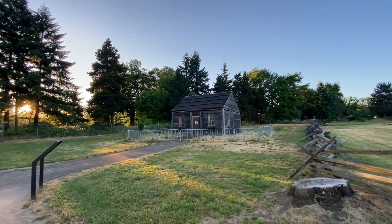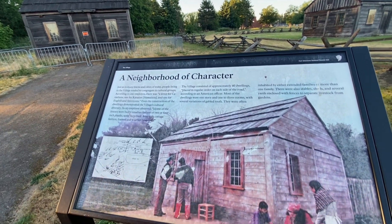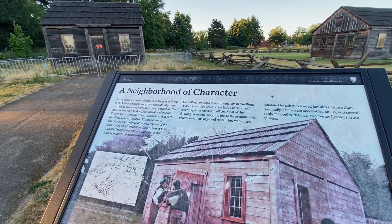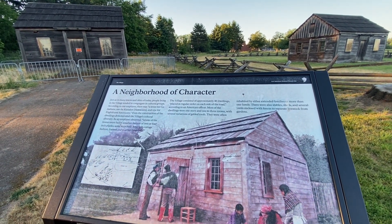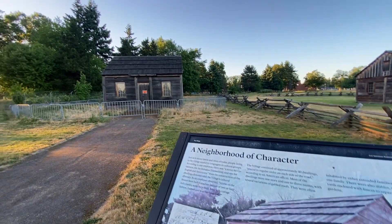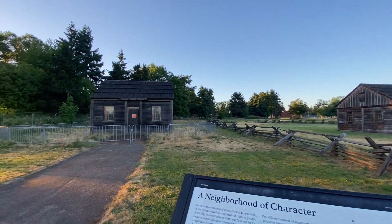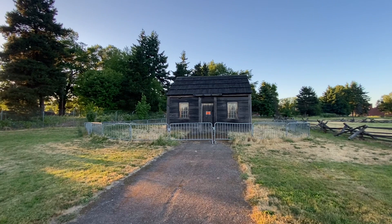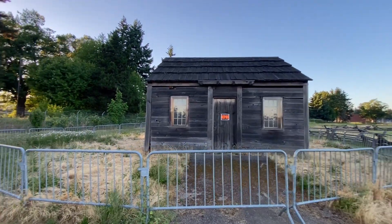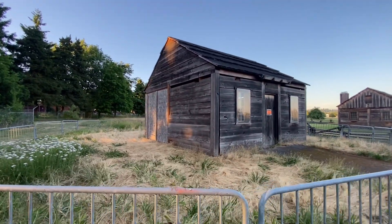We are coming up to another one, and this house says 'keep out,' so apparently people have been in this one. They have a portrayal of a family staying here — a neighborhood of character. The village consists of 40 dwellings placed in regular order on the east side of the road. There were also stables, yards enclosed with fences, and gardens. The houses all look identical — like buying a regular track home in a neighborhood, with three different styles but pretty much the same. One says 'keep out,' so apparently someone may have broken a window to get in for shelter from the rain.